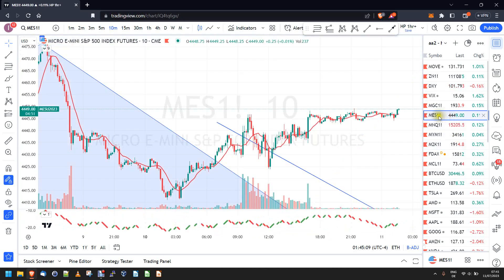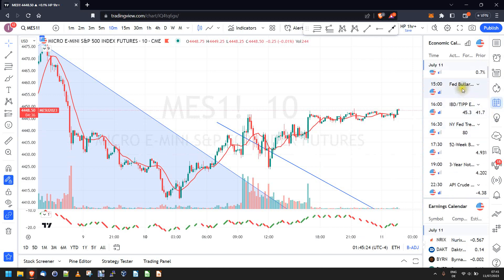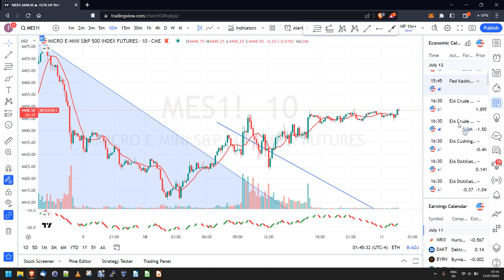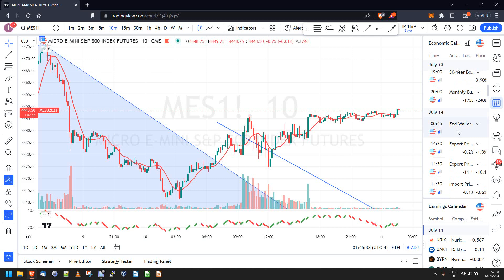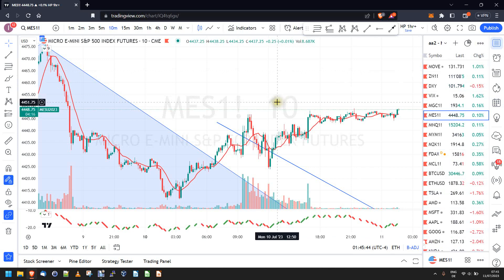In the ES there was a chop day yesterday as I anticipated, because looking at the calendar there was nothing yesterday. There isn't much today either — we only have a few Fed speakers talking, that's it. But tomorrow we have inflation numbers coming out, and also inflation numbers the day after, and then on Friday we have consumer sentiment.